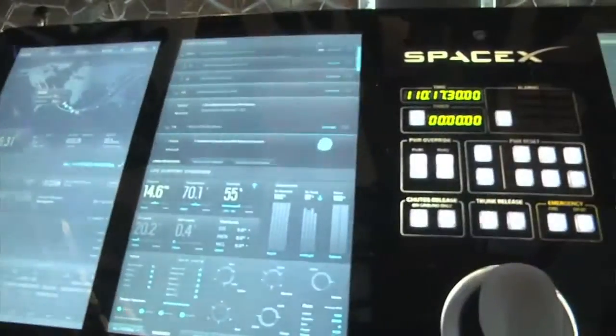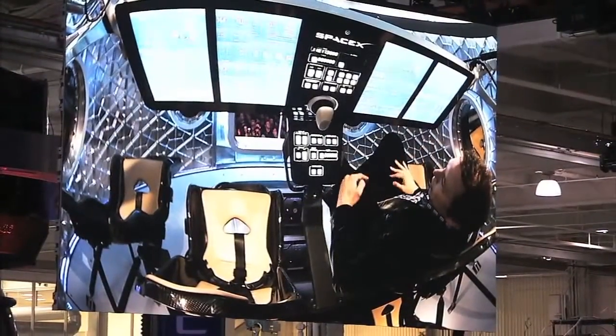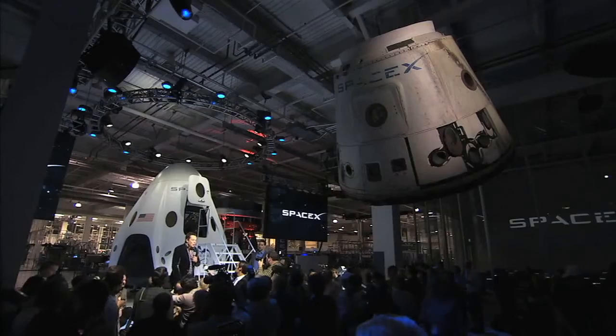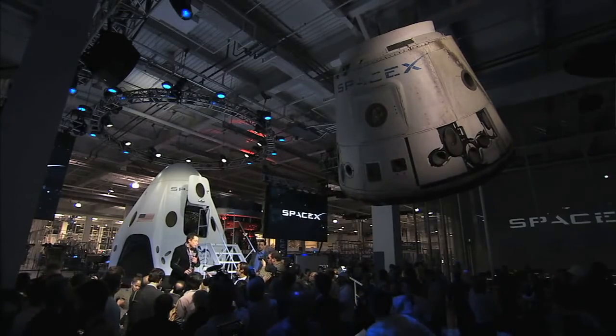SpaceX is one of NASA's commercial partners working to develop a new generation of U.S. spacecraft and rockets capable of transporting humans to and from Earth's orbit from American soil. Ultimately, NASA intends to use such commercial systems to fly U.S. astronauts to and from the International Space Station.